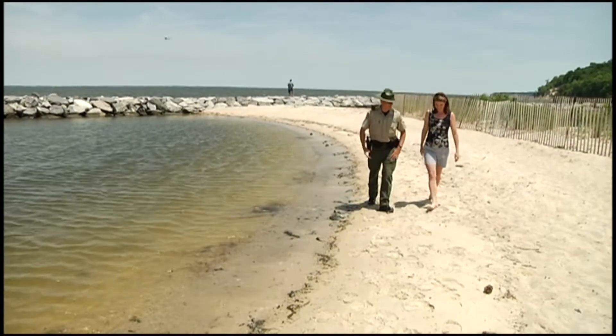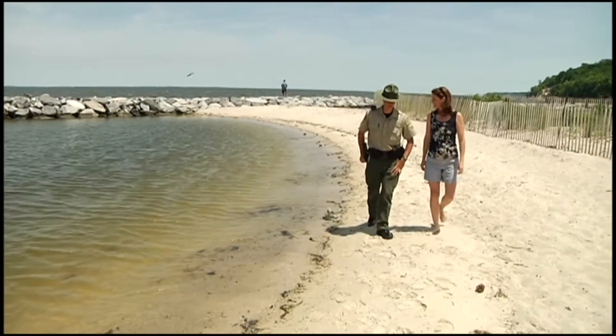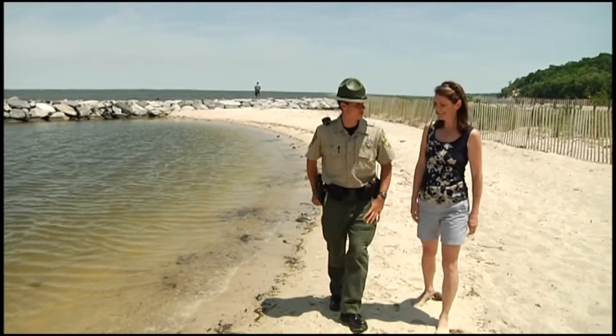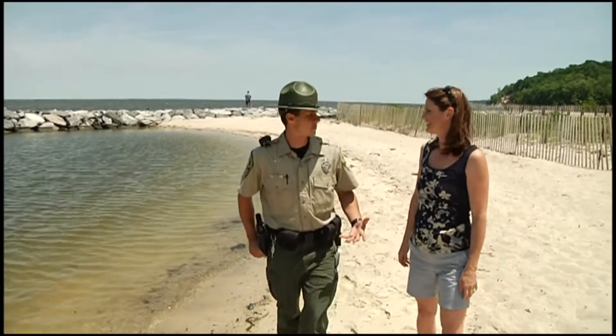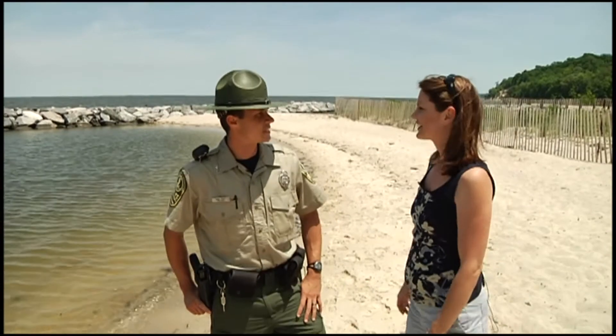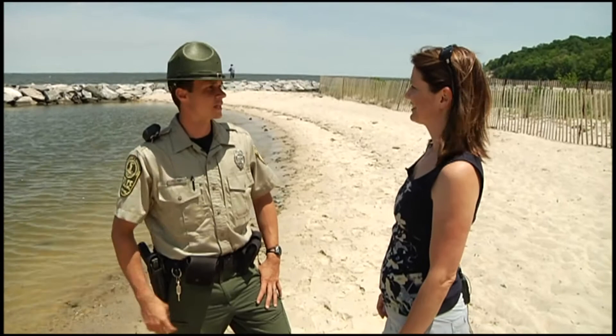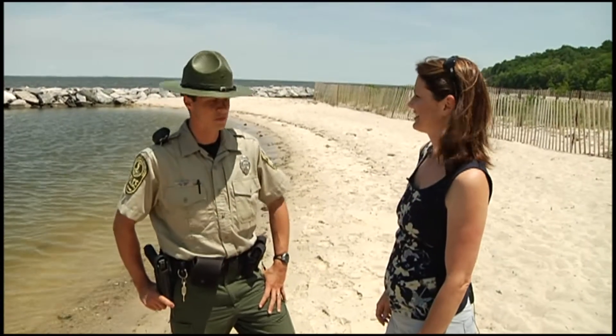Westmoreland State Park being on the water offers a lot of different water activities such as boating and fishing. A lot of the locals come in and look for fossils on the fossil beach, such as shark's teeth and whale bones and things of that nature. Then of course we have what a lot of our other parks would offer — the camping, the cabins, the swimming pool.